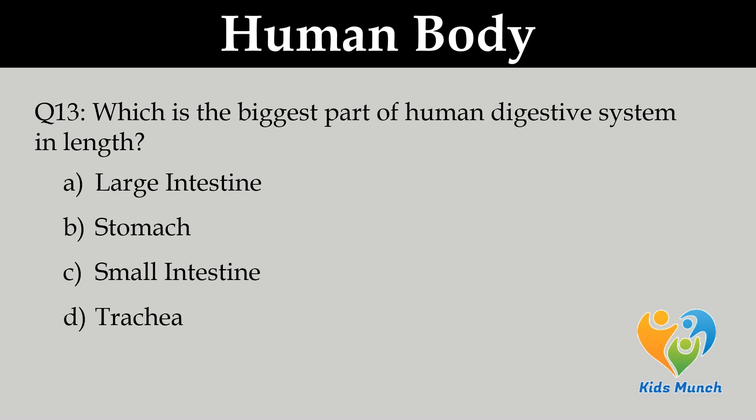Which is the biggest part of the human digestive system in length? A. Large intestine, B. Stomach, C. Small intestine, D. Trachea.